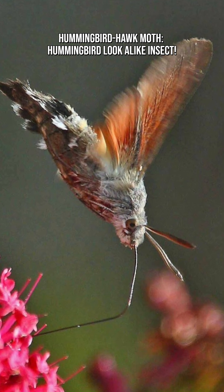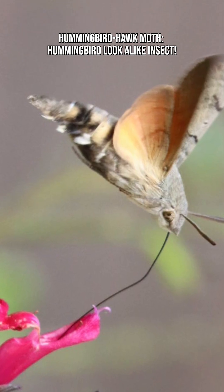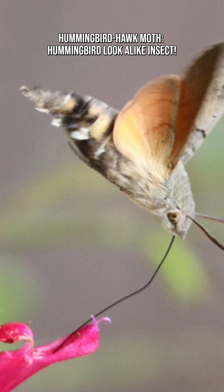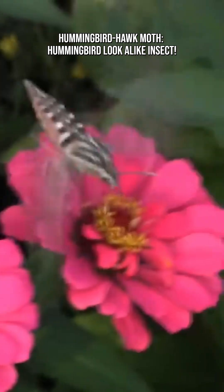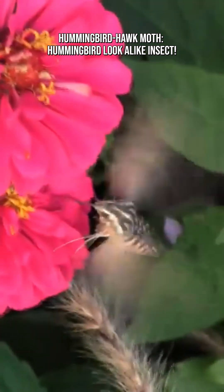They can reach speeds of up to 12 miles per hour — 20 kilometers per hour — insanely fast for a moth. Males perform short, zigzag flights in front of females, showing off their agility.